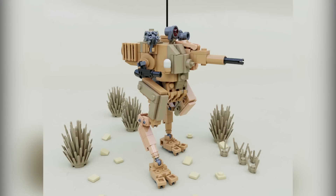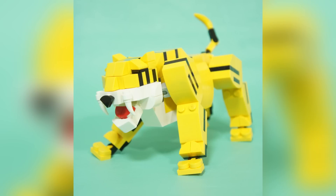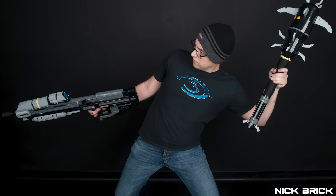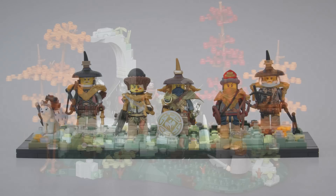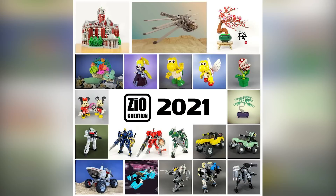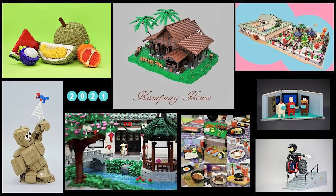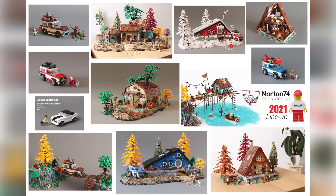Hey everybody, welcome to Brick Vault! Today is another LEGO top 10 MOCs of the week episode where I show you the coolest custom creations I found people building in LEGO bricks throughout this last week. Links to everybody and more are all in the description below, including compilation photos from builders who have released images of everything they've done in the last year. If you have any extra time after this video, I highly recommend checking out some of these designers.